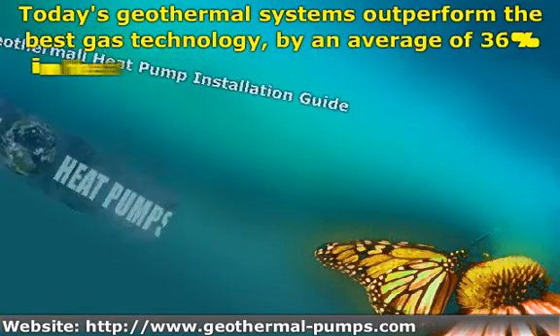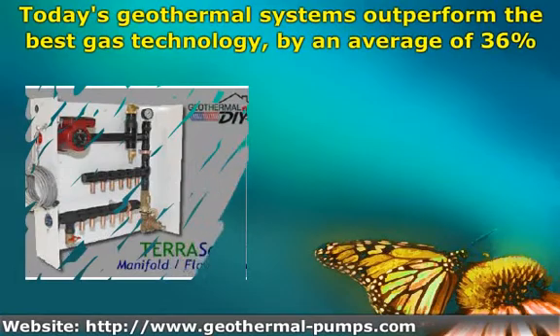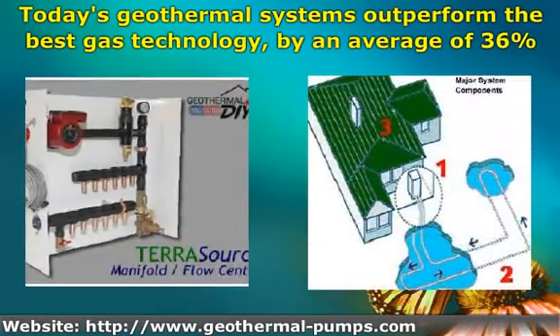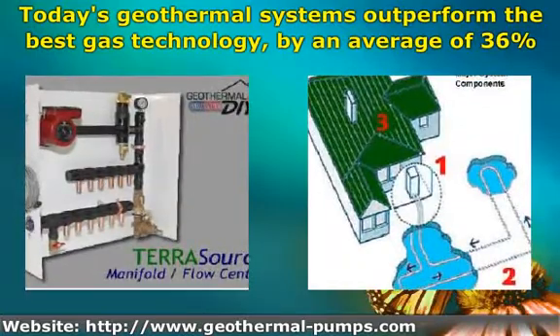Today's geothermal systems outperform the best gas technology by an average of 36% in heating mode and 43% in cooling mode. According to the United States EPA, geothermal heat pumps are the most energy-efficient, environmentally clean, and most cost-effective systems available.